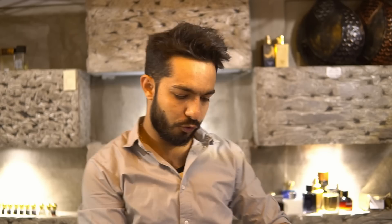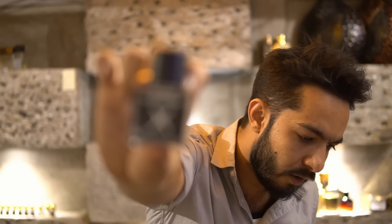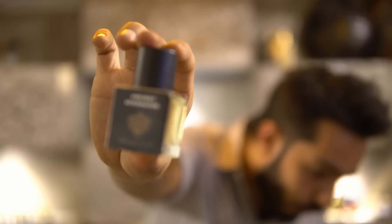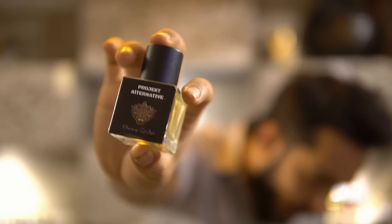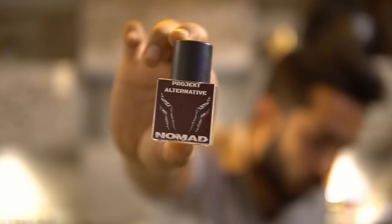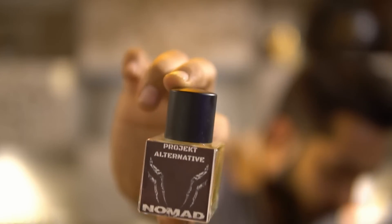Moving to already-announced releases — just showing the bottles quickly. This is Xandria, inspired by George of Alexandria 2. This is Berong de Bali, with a full presentation coming in 100ml. This is Nomad, inspired by Louis Vuitton Ombre Nomad. And there's also one inspired by Sepultura.